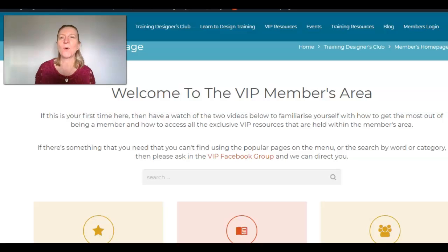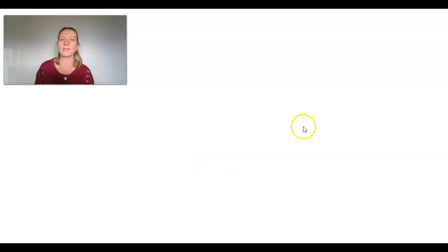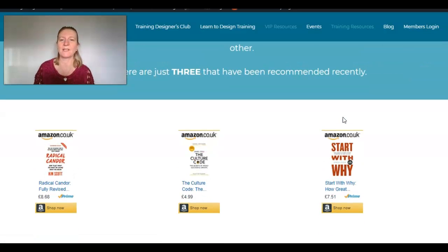I'm just going to show you very quickly where you can find it, because I know that where I put things isn't always the most logical place. So I think I've done things in a very logical way this time. If you're logged into the members area, I've made an extra little button right here, so we should be able to find it very easily. Just click on that and it will take you straight through to our book list, which is going to grow. The more we share books, the more we can get things on.